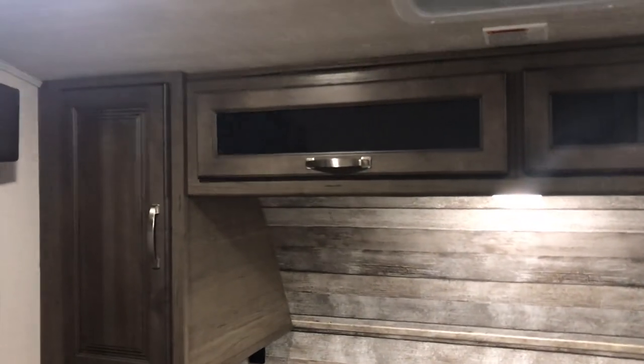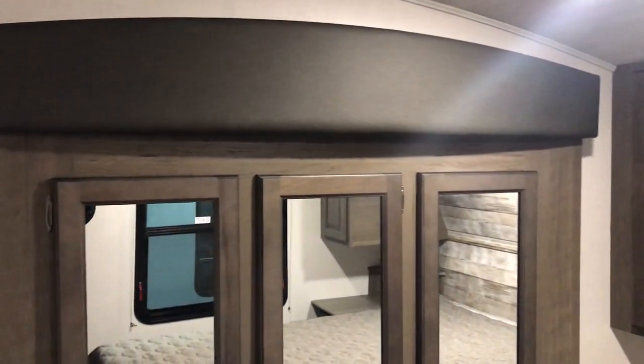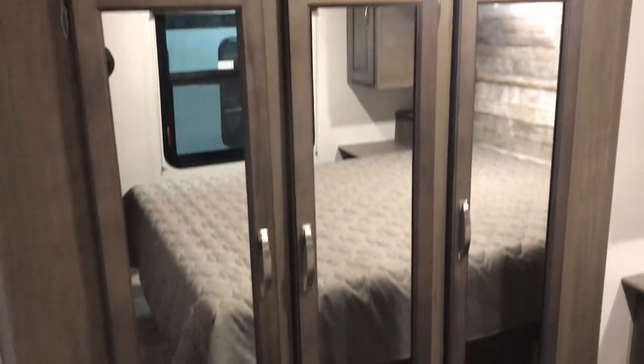His and her closets. Storage up above the bed. We have a nice large closet in the street side slide-out, and behind each door is a drawer that you can put your stuff in. Of course we have storage under the bed, and an opportunity to mount a TV on the wall.